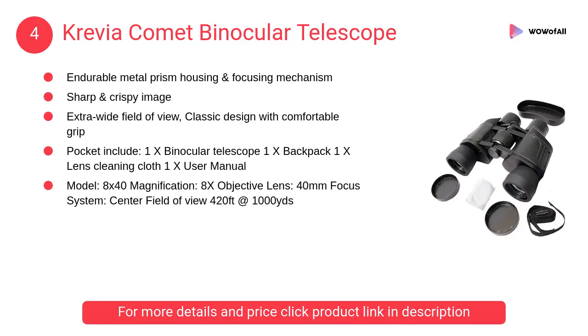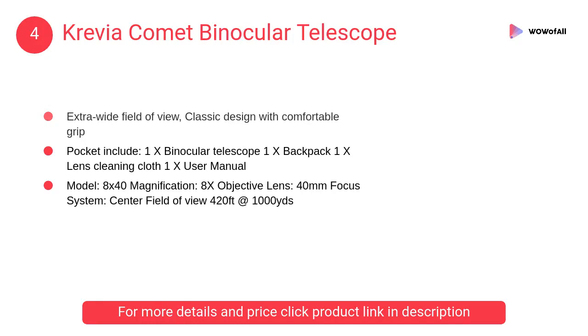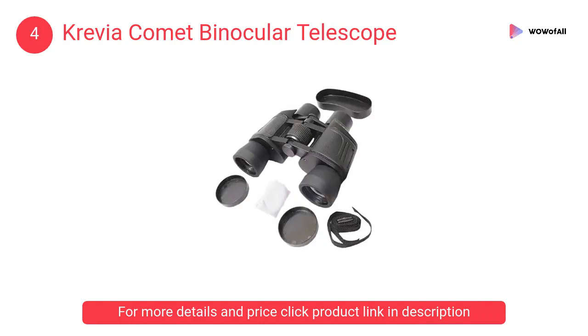At number 4: Crevia Comet Binocular Telescope. It features a durable metal prism housing and focusing mechanism for sharp and crisp images. Extra wide field of view, classic design with a comfortable grip.